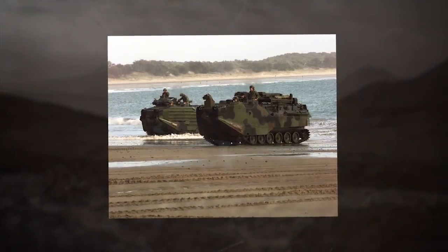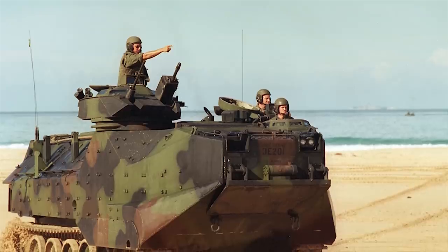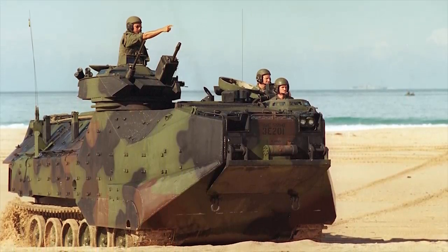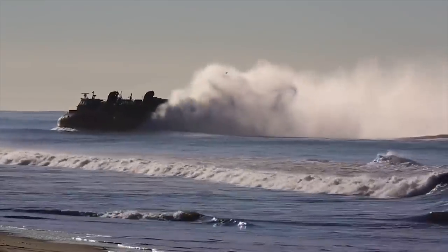Initial deliveries began in 1971. On road, the AAV-7 can speed up to 45 miles per hour (72 kilometers an hour). On water, it can use either water jets, allowing up to 8 miles per hour (13 kilometers an hour).